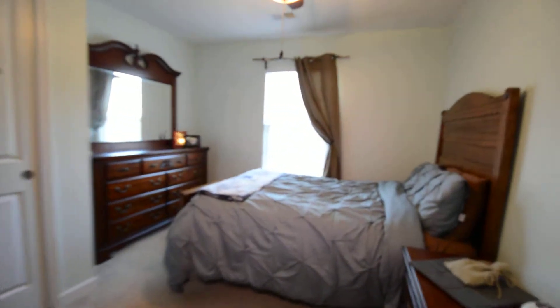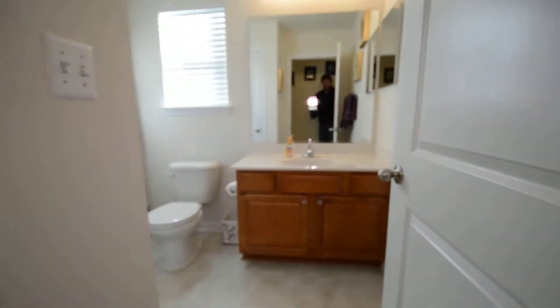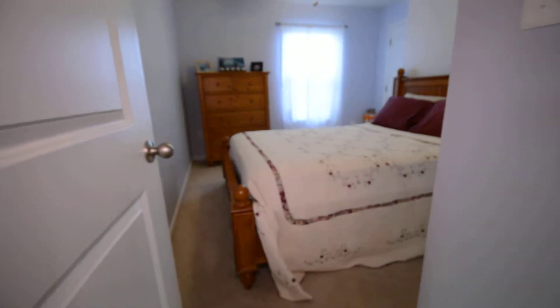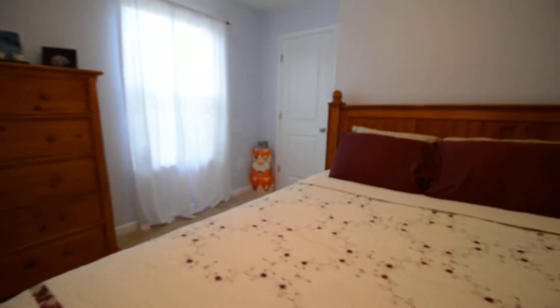Bedroom number two is a good-sized room with a ceiling fan. The second bath has a soaking tub and shower. And then finally bedroom three — a good-sized room with two closets.